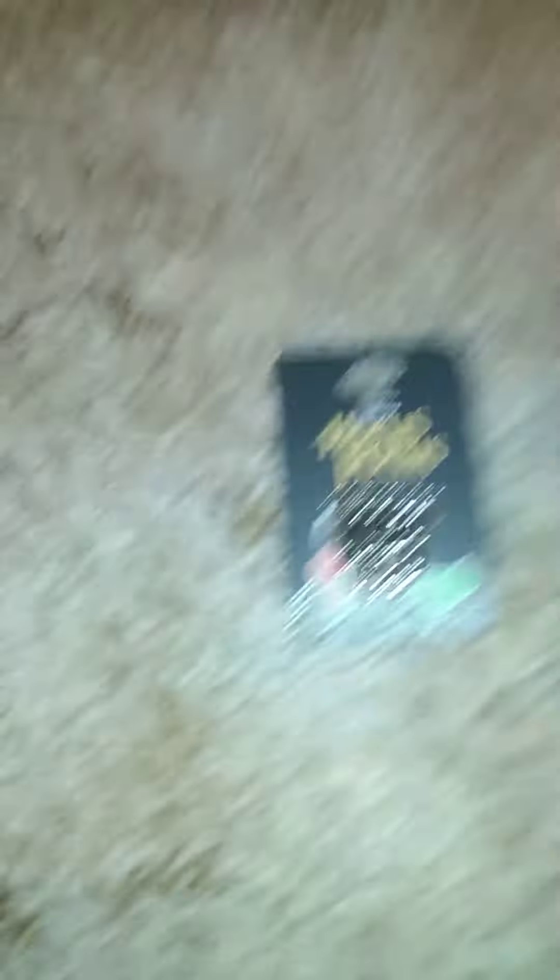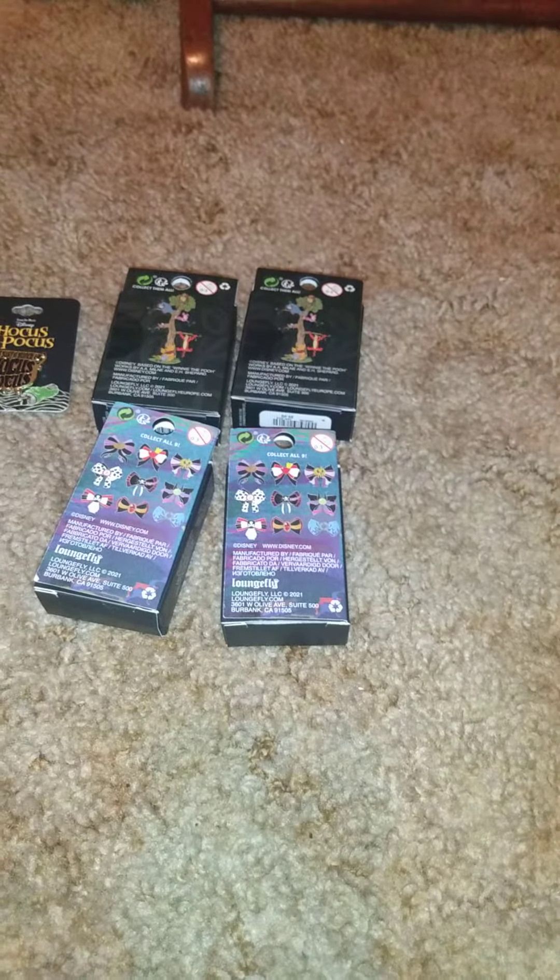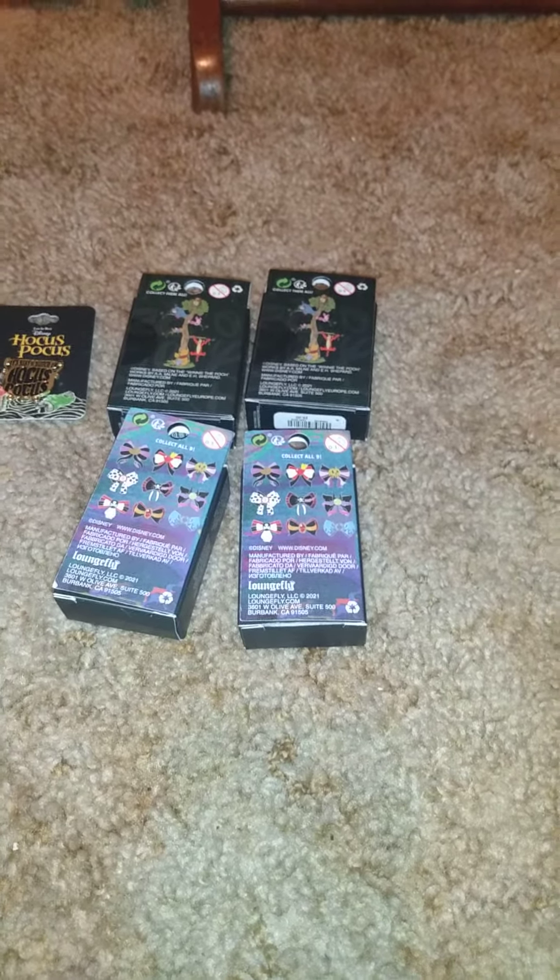Basically, I got that Hocus Pocus pen, those two boxes, and those two boxes. You'll see these boxes opened in another video right after this one, so stick around and keep an eye out because I'll have that up real soon.